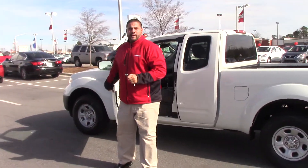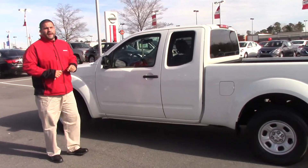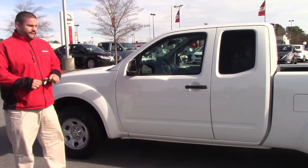Hello, my name is Ephraim Gonzalez. I'm a sales rep here at Huey Investor Nissan in Rona Rapids, North Carolina. We're talking about a 2013 Nissan Frontier, stock number NP-3468.